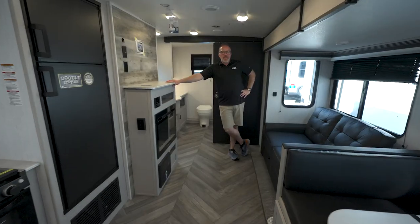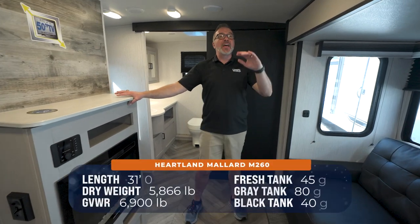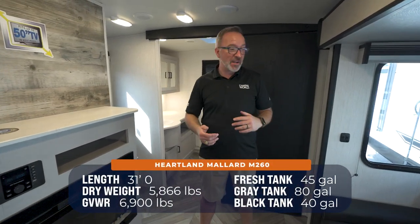Welcome to your family's next vacation home, aka the Heartland Mallard M260. You're looking at 31 feet, roughly 5,900 pounds. You can sleep five to six, but a well-appointed mid-tier, I gotta tell you, touching luxury coach.